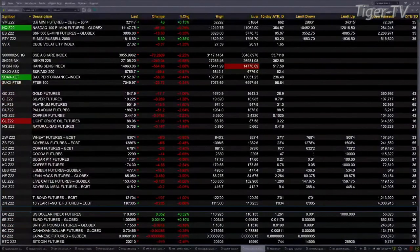It looks like a sea of red because it is a sea of red out there. Of course, the U.S. dollar index isn't so red — it's up 352 ticks or so, trading out at 110.80.